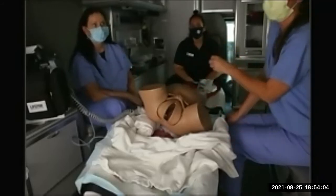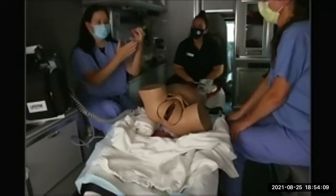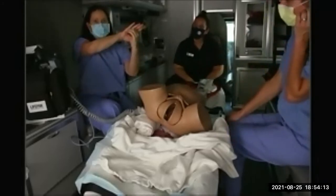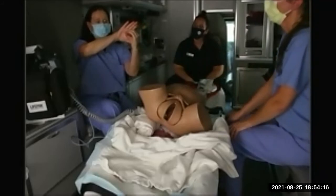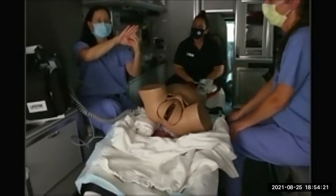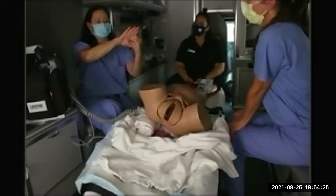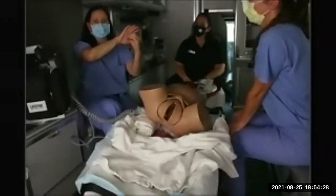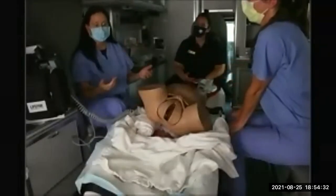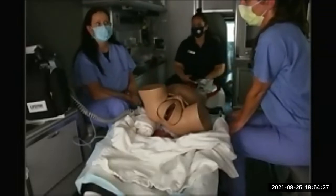Especially if the patient knows she has a previa, it's a medical emergency. Placenta previa can cover all of the cervix or just part of it — even partial previa means she shouldn't deliver vaginally. We're planning on a C-section. If she starts having contractions, the baby could try to get down through there. But most of the time you'll get bleeding with no pain and no contractions — painless bleeding is a big cue for placenta previa.